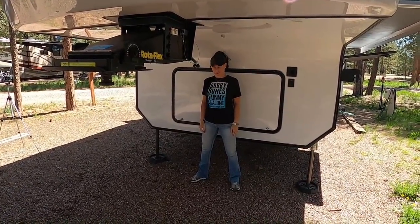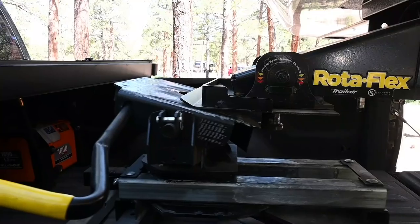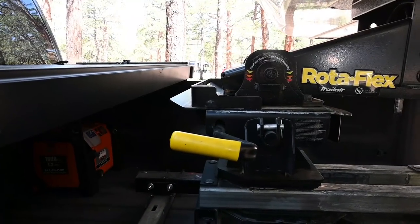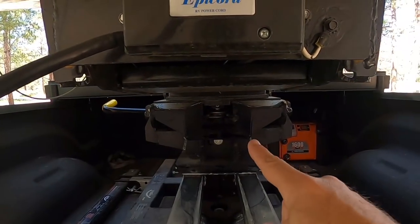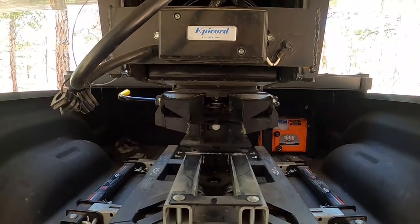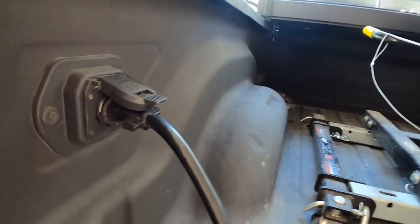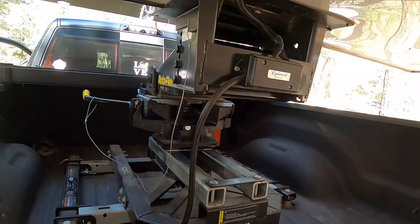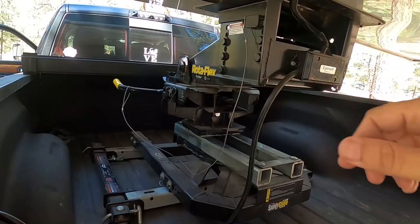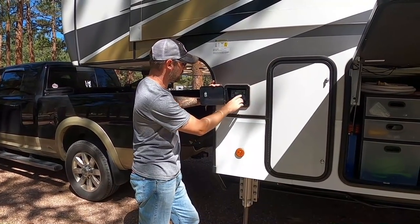Once we've hooked up, a couple things to verify: look in there and make sure the clamp is locked around the kingpin. Do a little tug test to make sure it's not going to pull out. Power cord is in, kill cable is connected — that way if the trailer disconnects from the truck for any reason, that cable pulls out and locks up the brakes on the fifth wheel so it won't go flying down the highway. Now I'm going to retract the rear landing gear, then the front landing gear — slowly, so I don't slam all that weight onto the back of the truck at once.